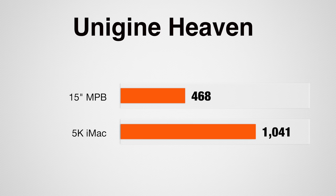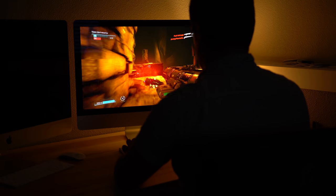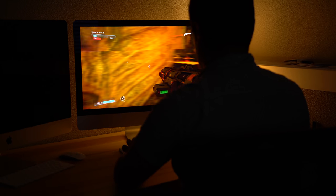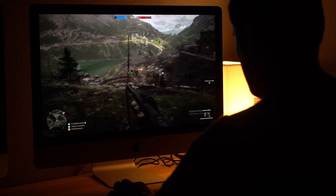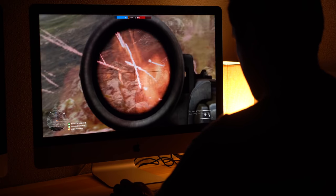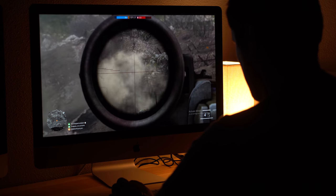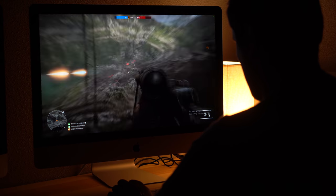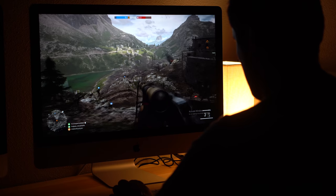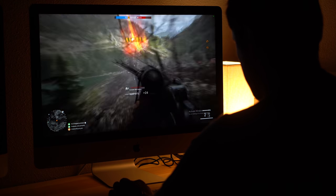Running Unigine Heaven, a gaming benchmark, we have a 125% higher score with the iMac. This is the first iMac that can actually do a respectable job at gaming — you can play Battlefield 1 at 2560x1440p on ultra settings and consistently hit over 60fps. If you want to play games on the MacBook Pro, you're going to have to drop to 1080p and medium or low graphics to get usable frame rates, and even then you're not going to be hitting 60fps. So if you're a gamer, consider that as well.